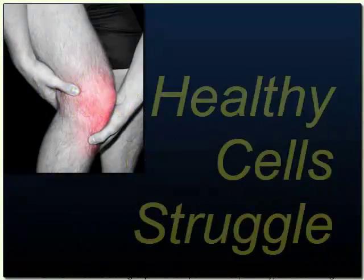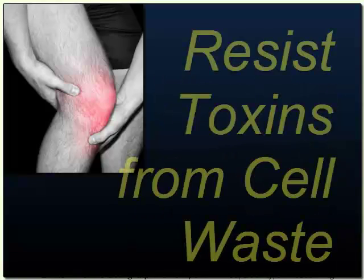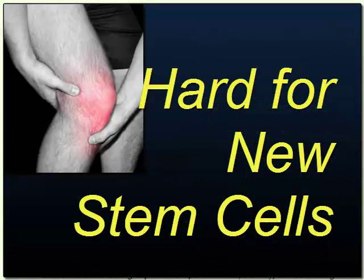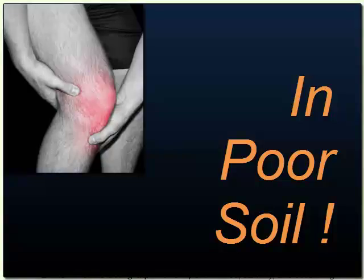Uninjured cells are forced to struggle from low oxygen and must fight to resist toxic debris. These factors make it very difficult for new stem cells to take root and heal.